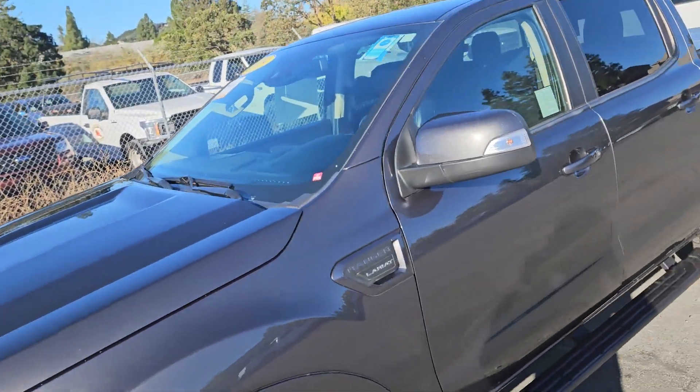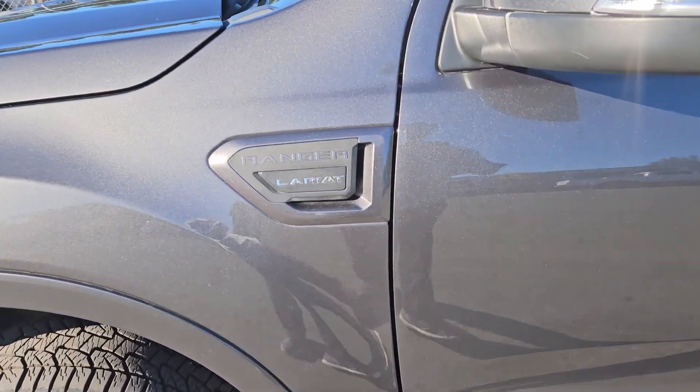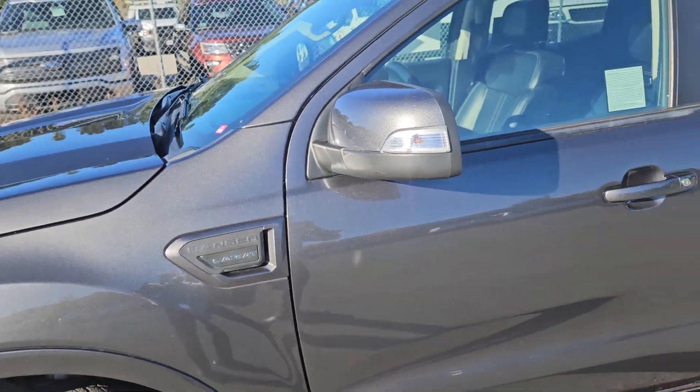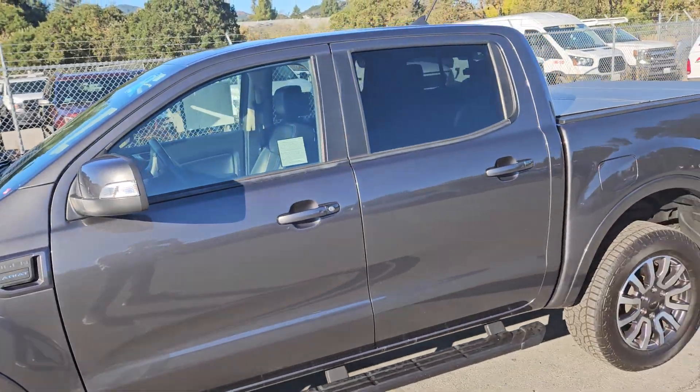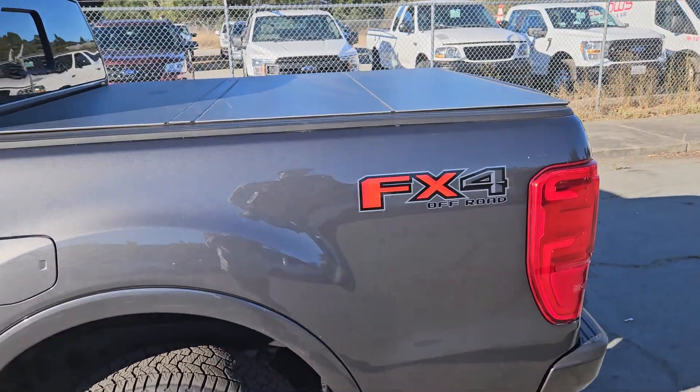That's correct — you heard me right. Marin County Ford is going to cover your first two years of tire rotations and oil changes at no additional charge, just one of our little ways of saying thank you for choosing Marin County Ford as a place to do business.